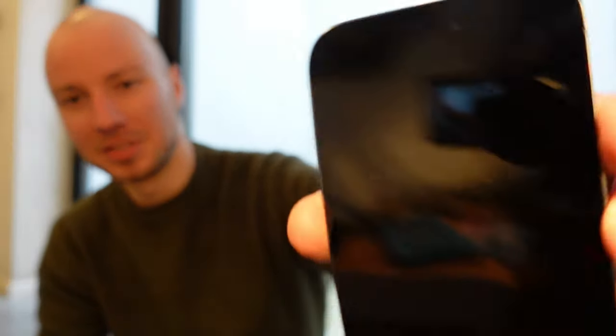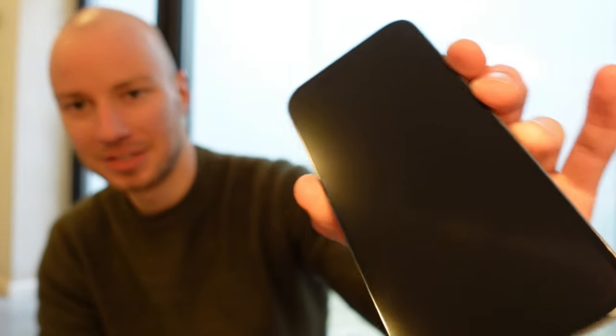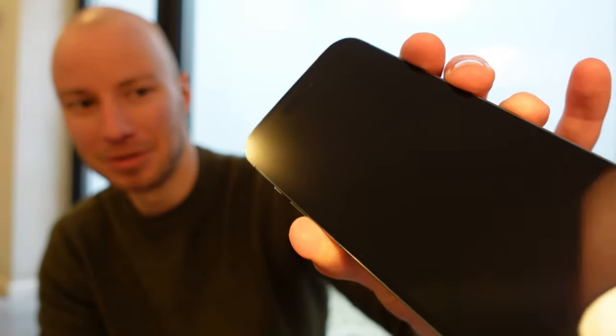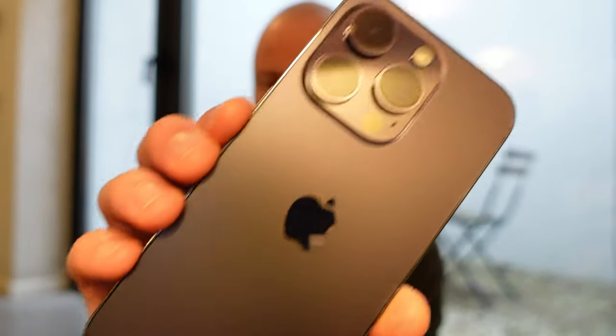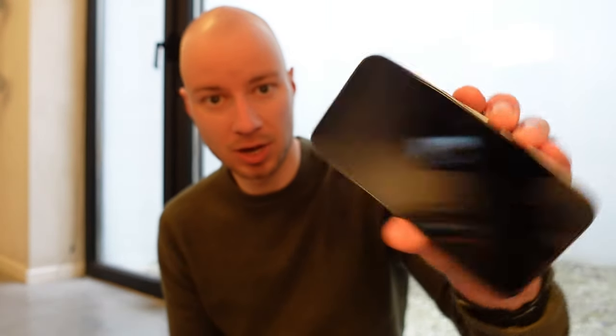Once the film is peeled off you can see the nice finish — it's like a mirror basically. Don't touch the screen. Now we'll put the screen protector on first. The screen protector has been applied — it's very slightly off center but very hard to notice.